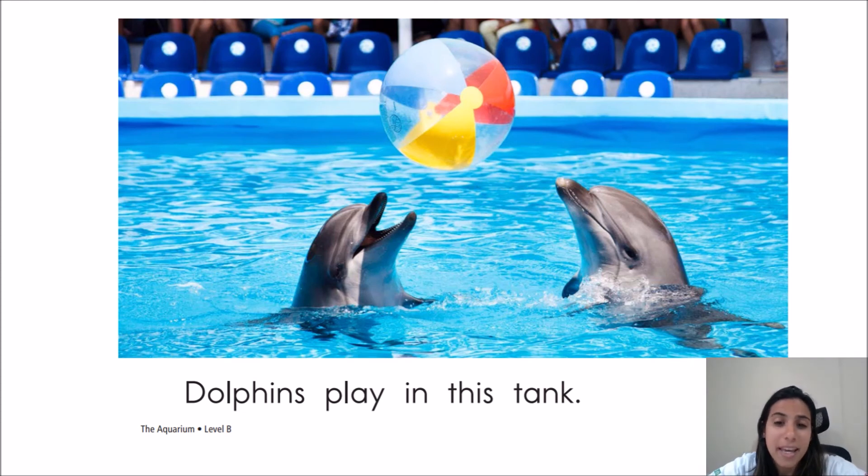Dolphins play in this tank. Dolphins are very playful animals. They love playing.